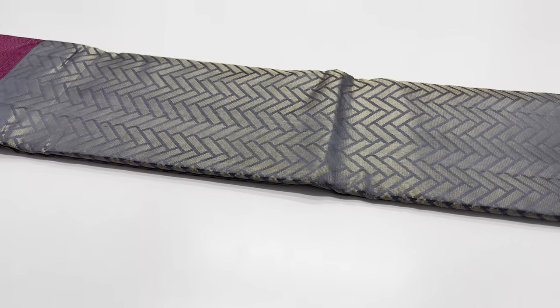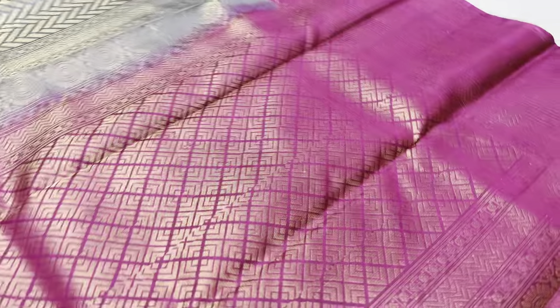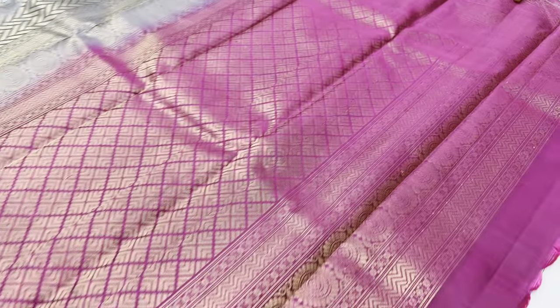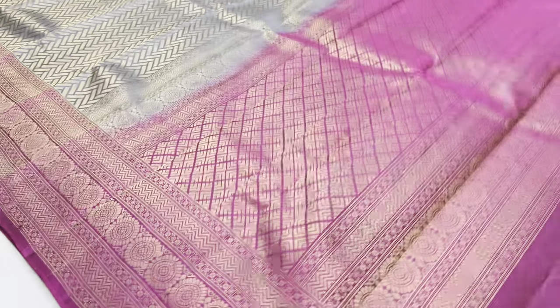Pallu and blouse in magenta. ₹7000 price segment. With free domestic shipping — in India, any region, any place, free shipping.